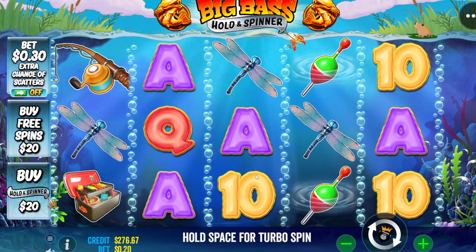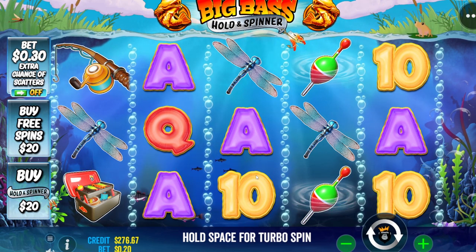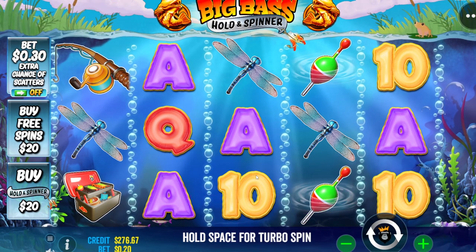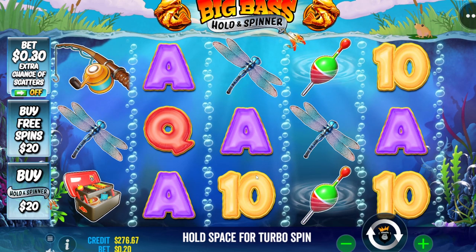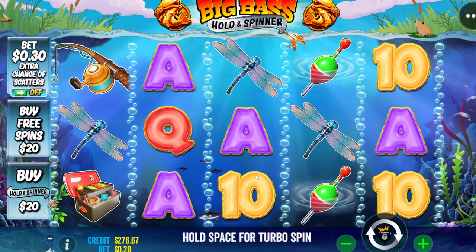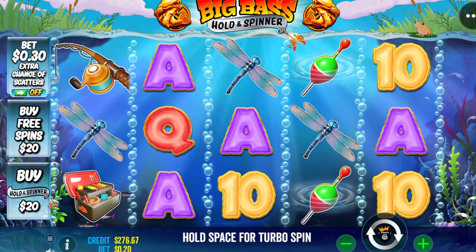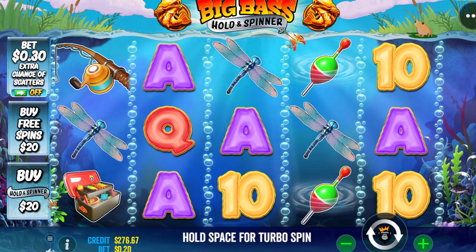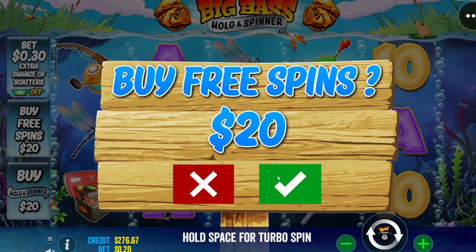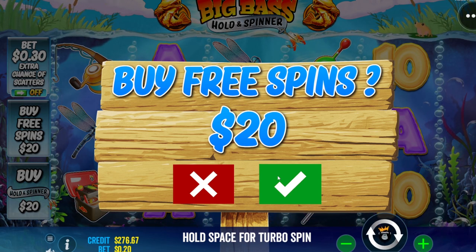Today we're at Big Bass Hold and Spinner — this is the newest one that has both the regular free spins and the Hold and Spinner. I'm thinking we do six buys, so that's going to be $80 and $160 on each. We'll do the regular and then alternate with the Hold and Spinner. This is our buy series — I'm counting it as a $200 buy series. If you like this type of content, please leave a like and subscribe, and leave me a comment on the next slot machine you want to see. Good luck, everybody.